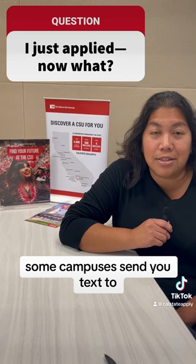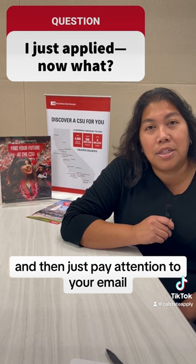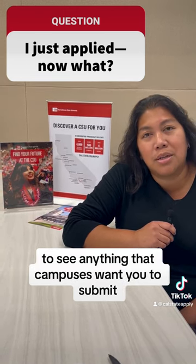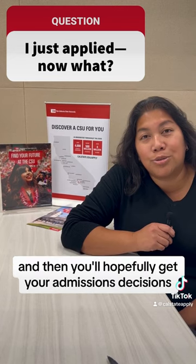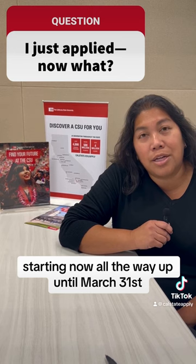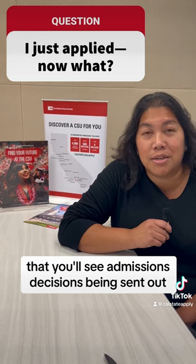Some campuses send you texts to inform you of any updates to your application, so pay attention to your email for anything campuses want you to submit. You'll hopefully get your admissions decisions starting now and all the way up until March 31st.